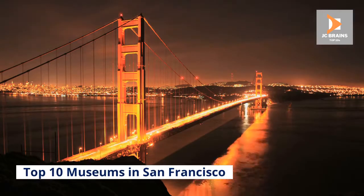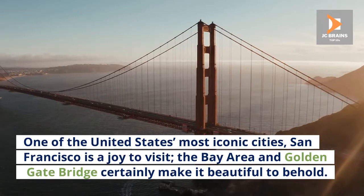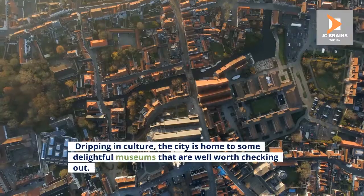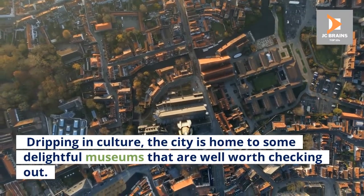Top 10 Museums in San Francisco. One of the United States' most iconic cities, San Francisco is a joy to visit. The Bay Area and Golden Gate Bridge certainly make it beautiful to behold. Dripping in culture, the city is home to some delightful museums that are well worth checking out.